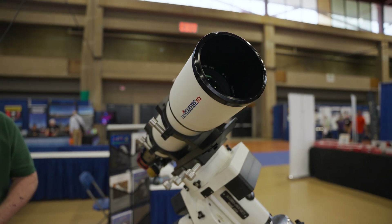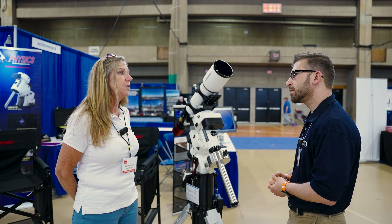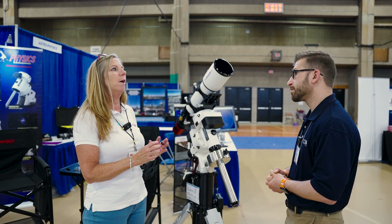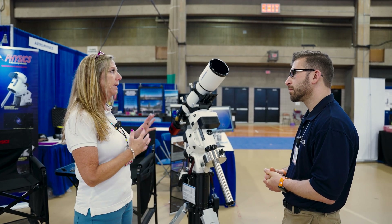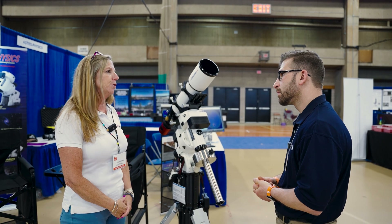And what makes this telescope unique? It's optimized for imaging with the new cameras with the larger full-frame sensors and these tiny, tiny pixels, which are really hard to work with. So the optical system is designed specifically for those cameras — it is optimized for imaging. You can use it visually, but it's really designed for the imagers.